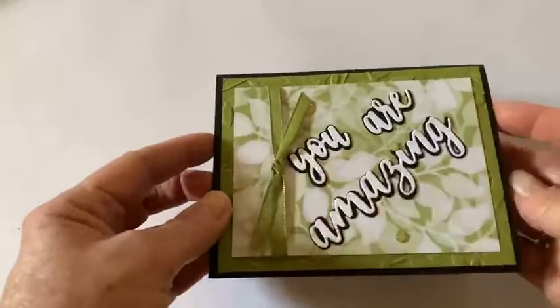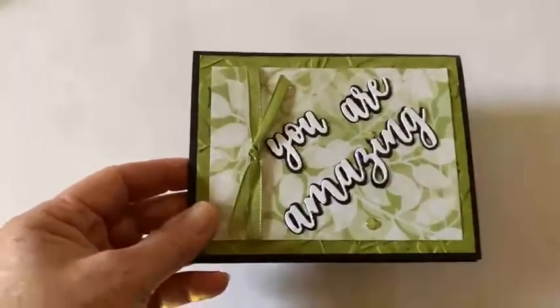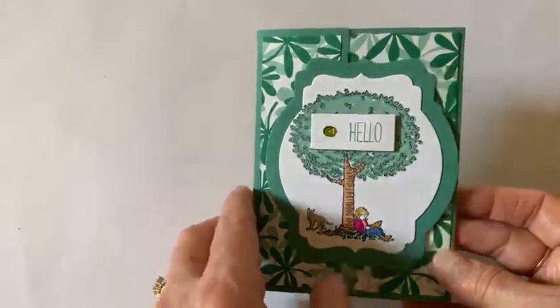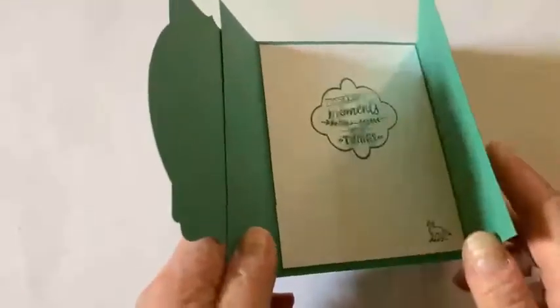We're going to do the one in April, then we're going to take a break to give people time to enjoy their families' vacations, gardens, and the outdoors, and then we'll start back up again in the fall.